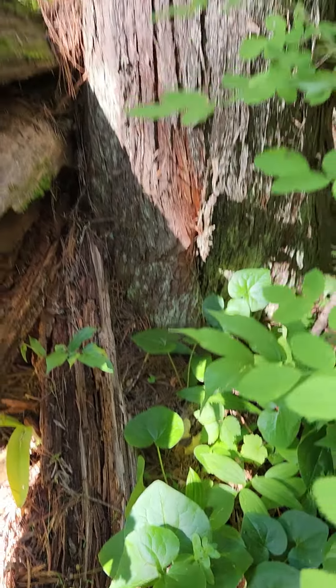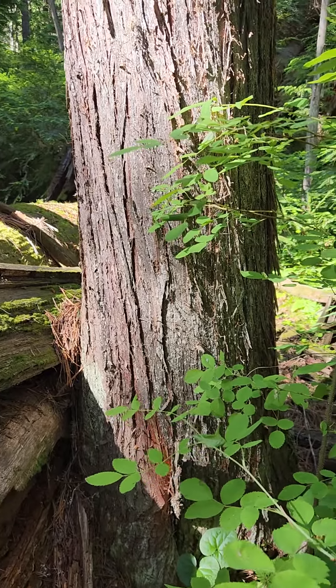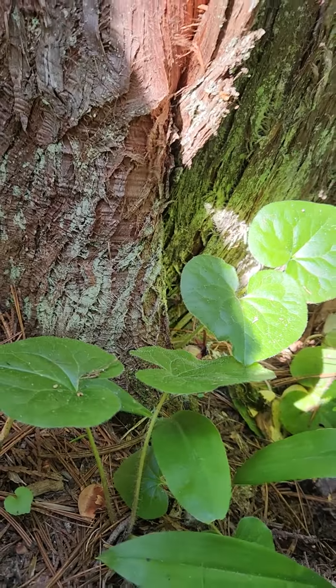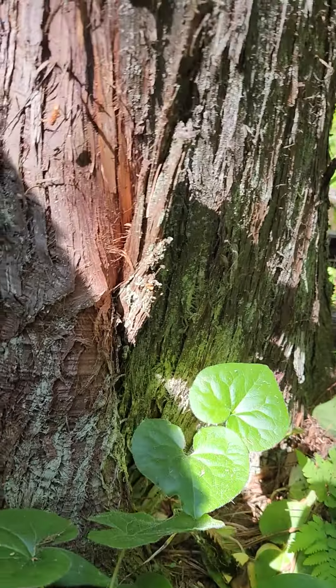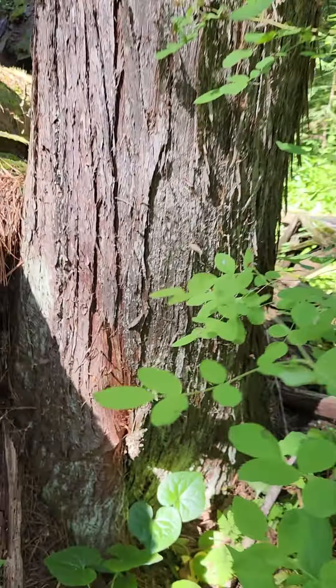We've got some wild ginger here in this western red cedar Douglas fir forest, often right underneath the western red cedar, which is this tree right here — the peely bark with that reddish tint. It's a really important tree and the longest-lived tree in the interior west.